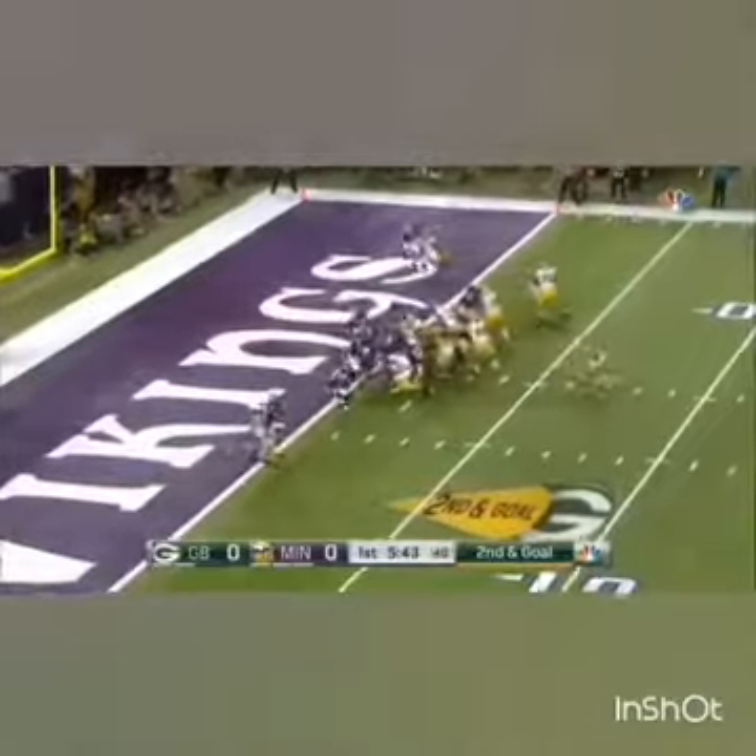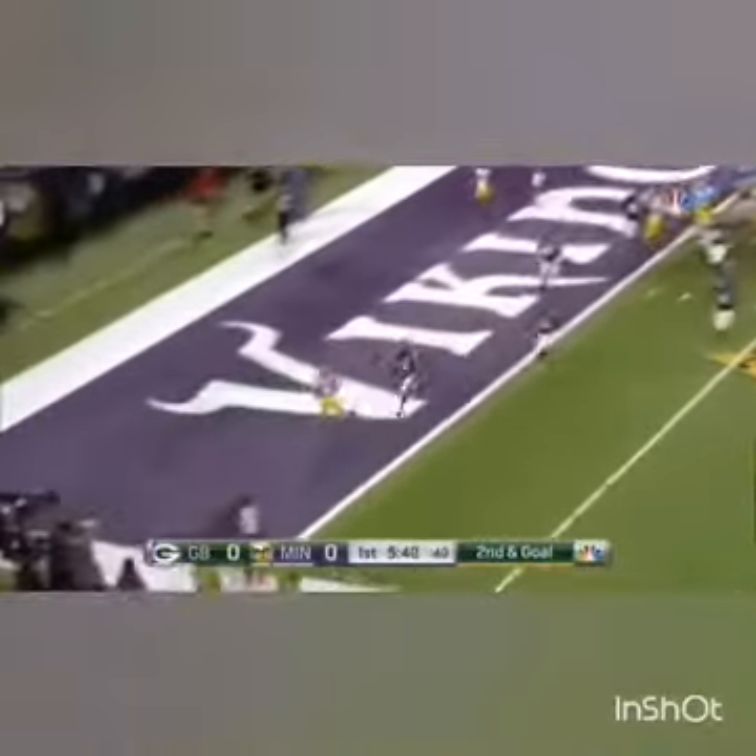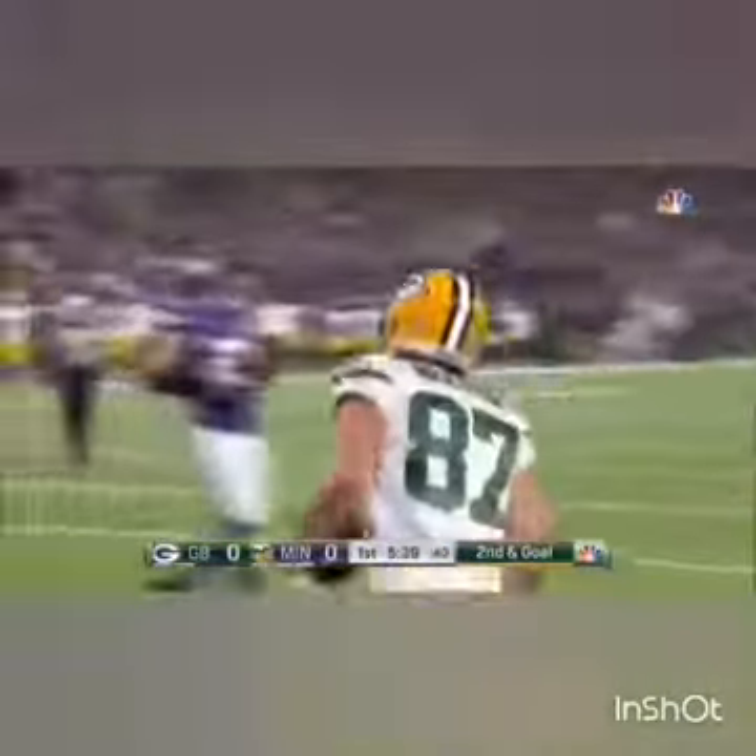Coming in motion, setting to the left. Rodgers rolling, looking, throwing. Touchdown — Jordy Nelson.